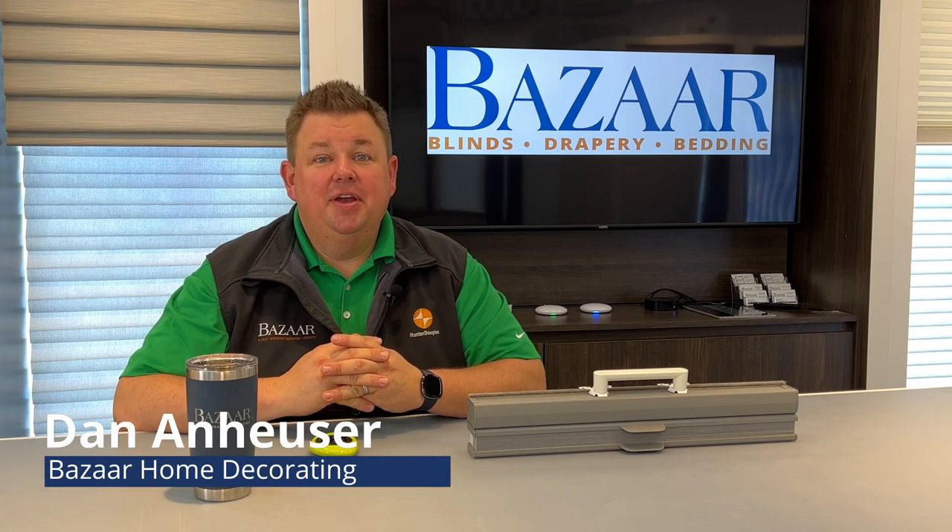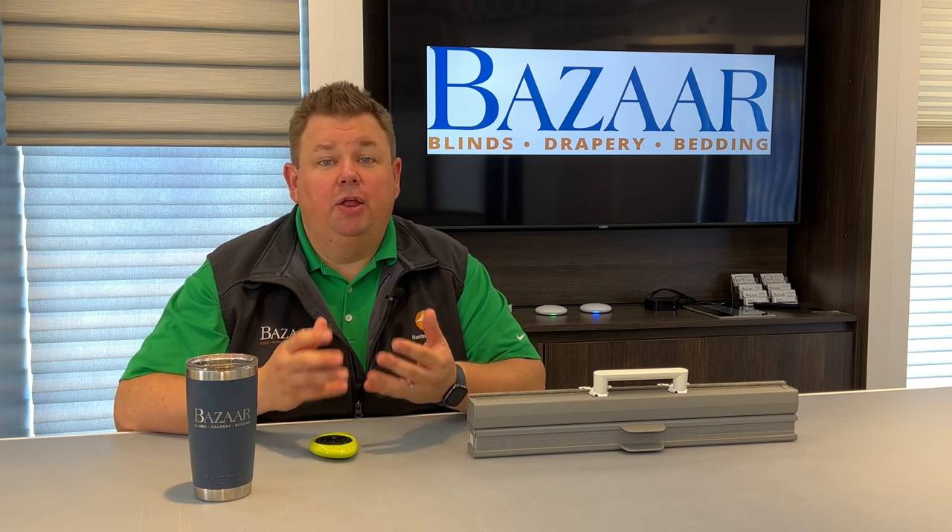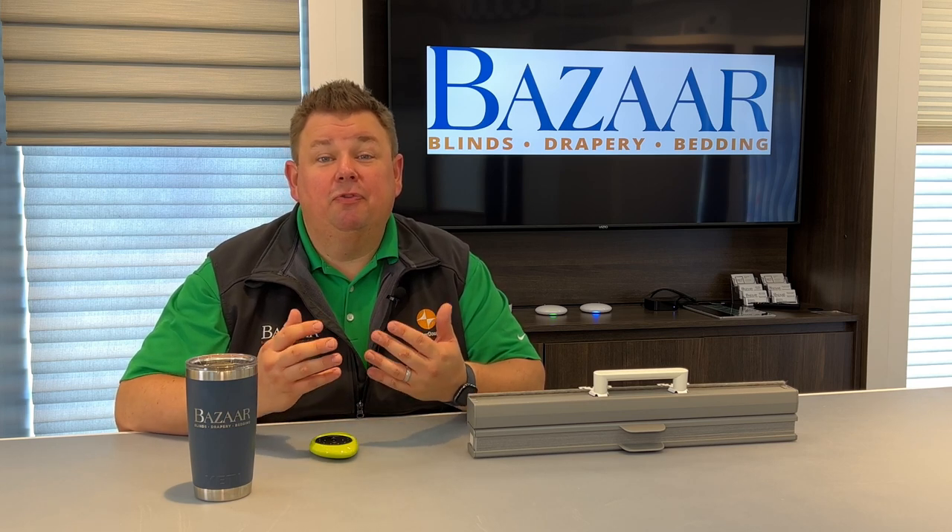Dan from Bizarre Home Decorating here. I'm here to talk about our showroom. One of the best questions I get from potential customers is, why would I come into your showroom? Don't you just come out to the home, measure my windows, sell me a shade, and we can be done with it? And yes, absolutely we can do that. We go out to customers' homes all the time and do it, but we prefer to get that customer into our showroom first.